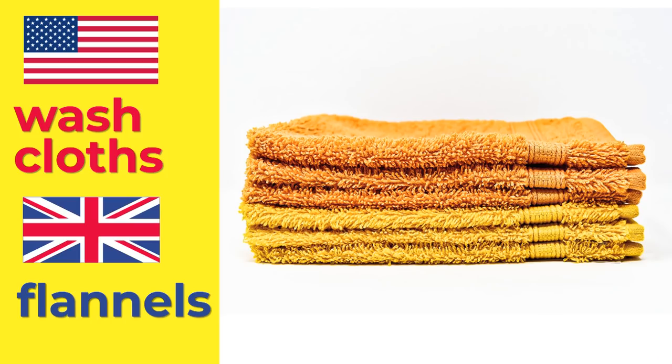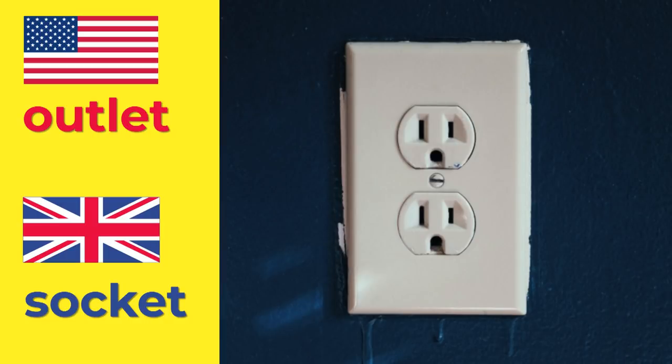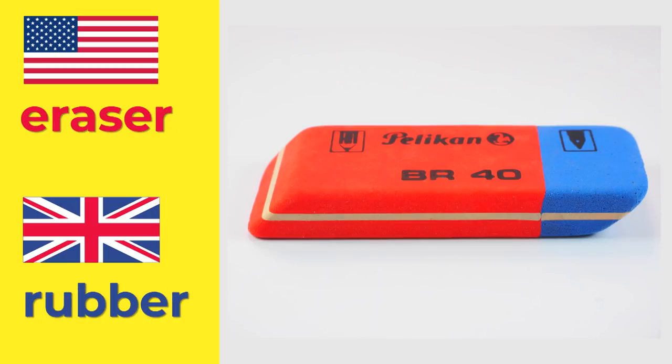What are these things? These are washcloths. And I'd call them flannels. And what's that? An outlet. We'd call it a socket. It's an eraser. I'd call it a rubber. Washcloths. Flannels. Outlet. Socket. Eraser. Rubber.